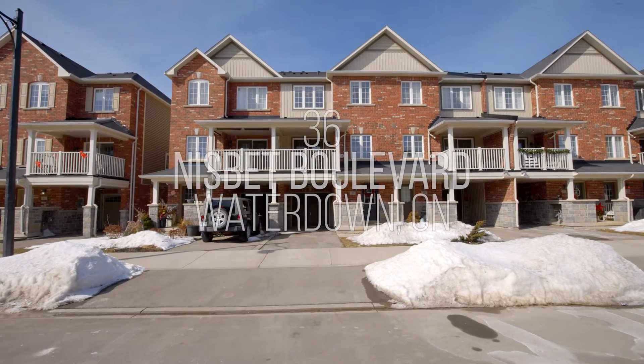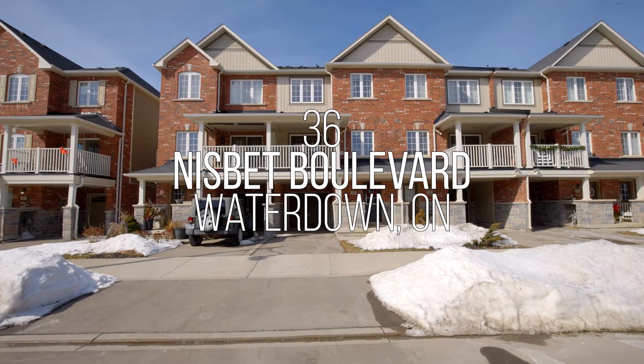Hi everyone, it's Shannon with the Sullivan team and I'm standing inside our newest listing here at 36 Nisbet Boulevard in Waterdown. This three-story freehold townhome has the utmost charm. Let's take a look around.